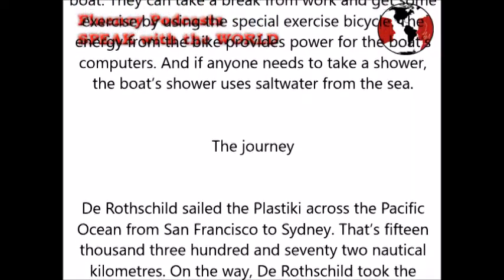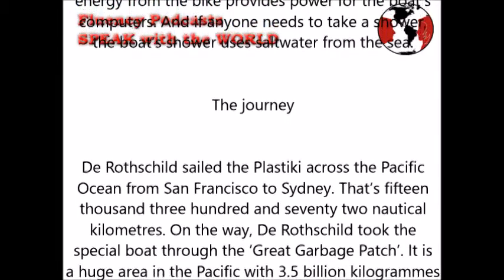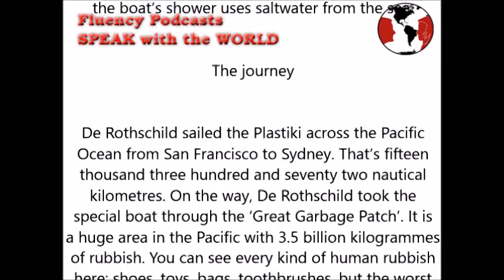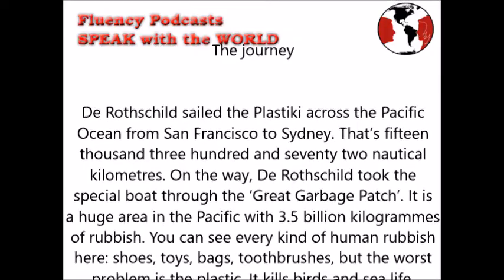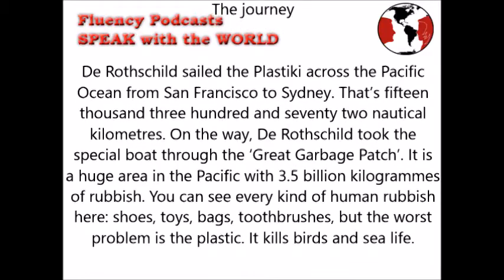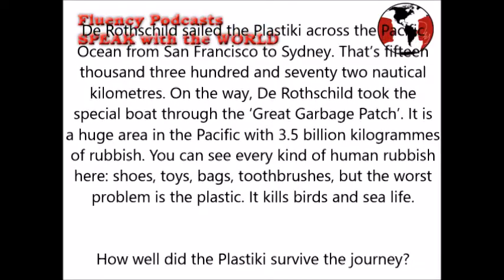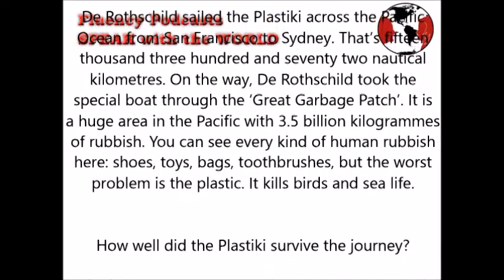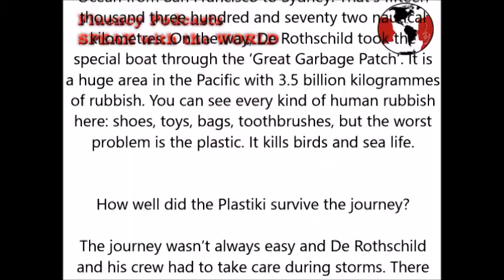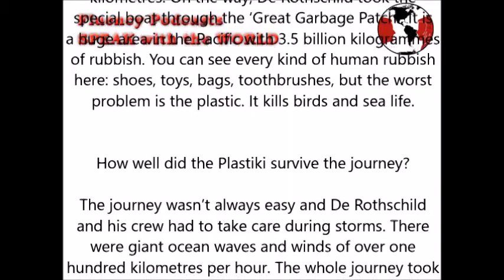The journey: Rothschild sailed the Plastiki across the Pacific Ocean from San Francisco to Sydney — that's 15,372 nautical kilometers. On the way, he took the special boat through the Great Garbage Patch, a huge area in the Pacific with 3.5 billion kilograms of rubbish. You can see every kind of human rubbish there: shoes, toys, bags, toothbrushes. But the worst problem is the plastic, which kills birds and sea life.